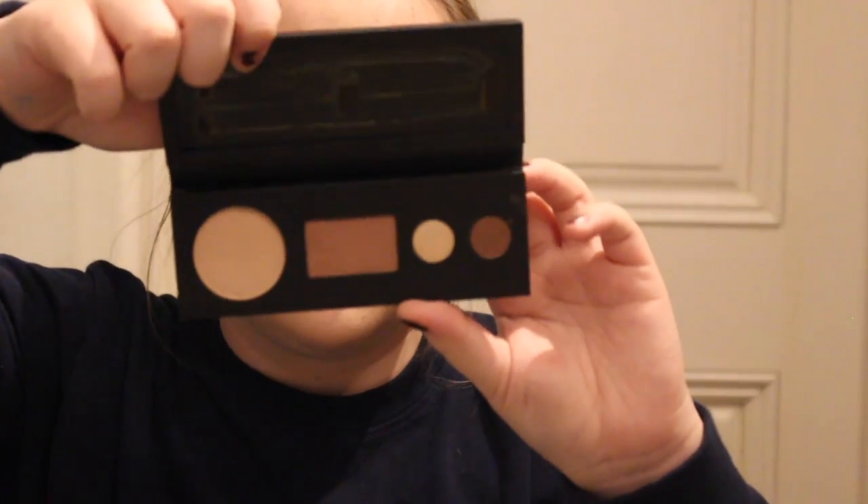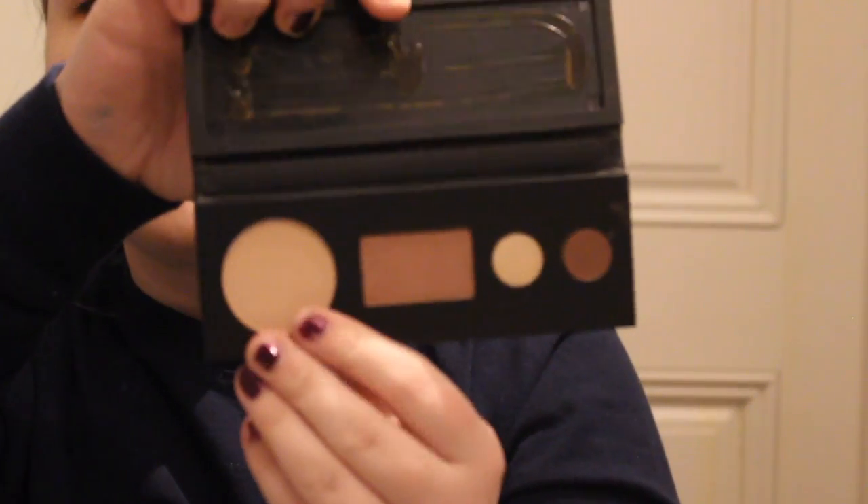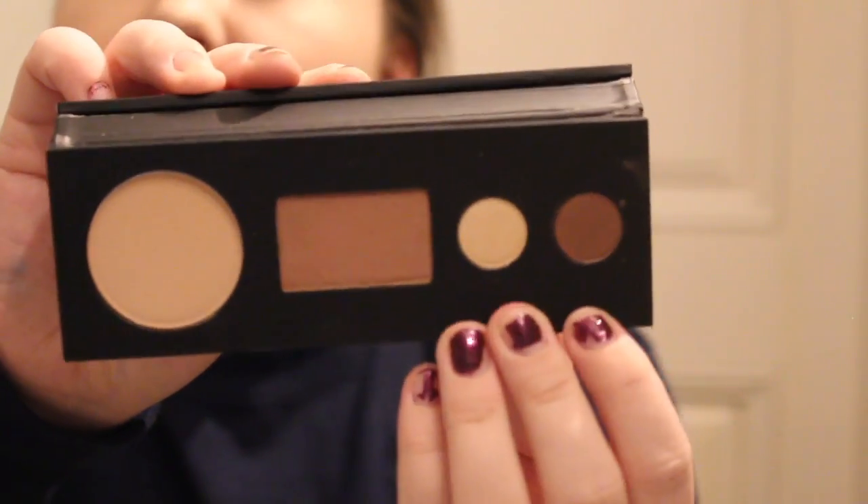I have the Lancome palette. I guess it came with something because it says not for individual sale. But it has a powder, a blush, and two eyeshadows, which are really small. I can't contour with this.